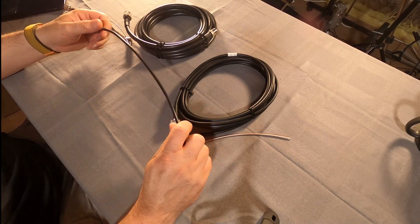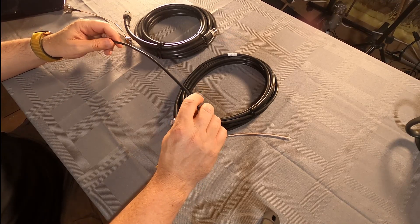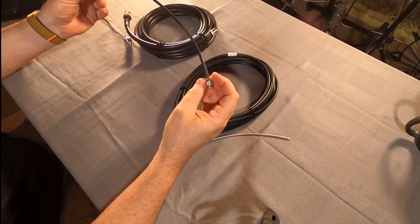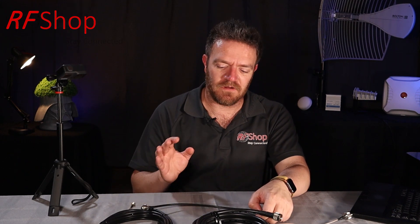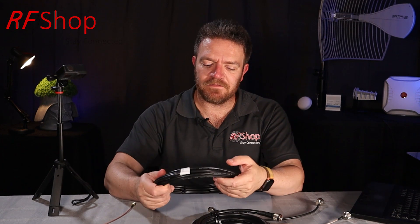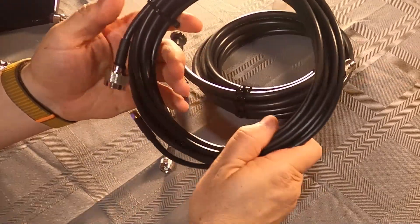The next common cable is the CLF 195. It's the same size as RG58 — about 5mm diameter — extremely flexible and still quite useful up to five meters. It may not suit the helium mining community given their sensitivity to losses, but for other applications including LoRa on the IoT side of the helium network, it's a really good cable to consider. It's also double-screened, meaning it's very well shielded from interference running alongside it.